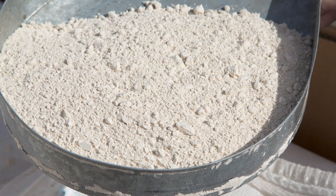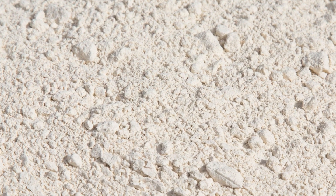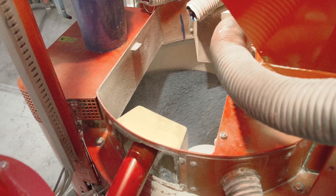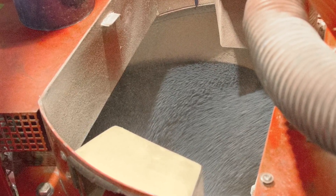Dust was previously generated when bulk bags of gypsum were cut open and emptied into a bin to feed an auger, which in turn feeds a rotary treater where seeds are coated with gypsum, adhesive binders, colors, pesticides and fungicides prior to packaging.